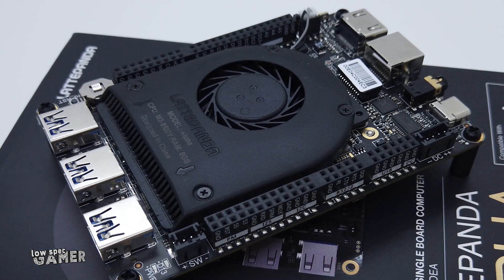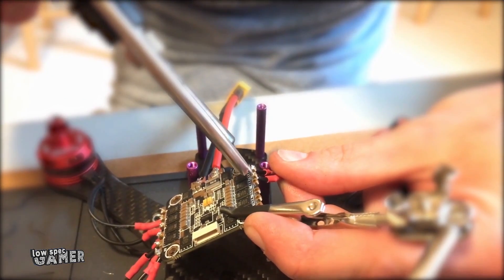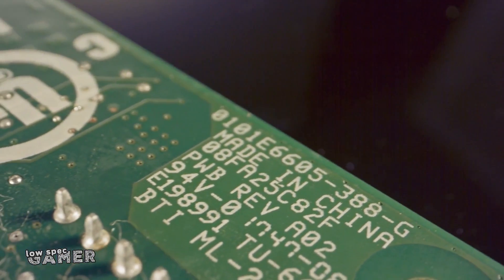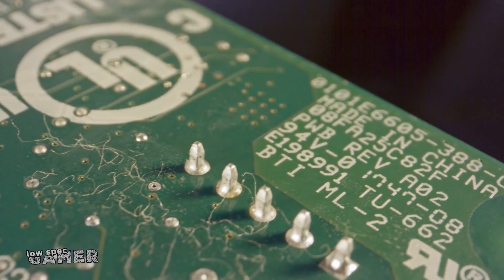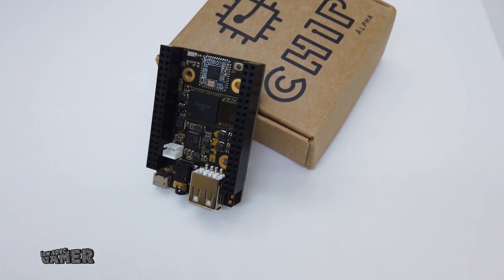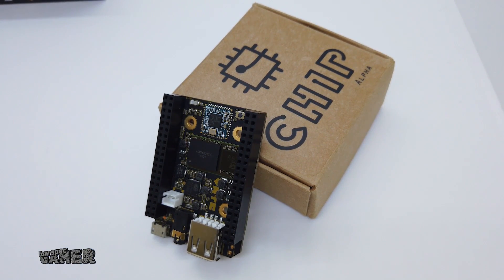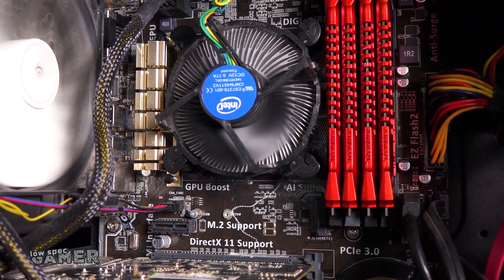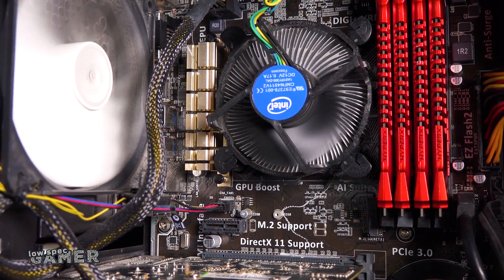Let's talk about single board computers for a minute. Thanks to the maker movement and the never-ending stream of hobbyists building projects, as well as engineers and designers using popular single board computers in commercial environments — either as prototyping tools or as components in a final product — we live in an era where you can go from well-known boards like Raspberry Pi to boards by many other startups and occasionally large companies competing on price, functionality, or power.